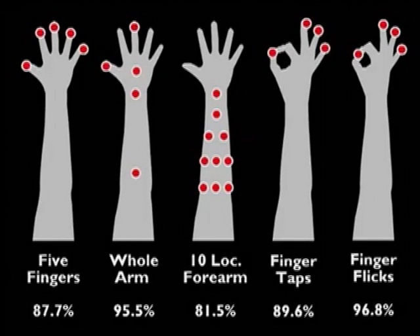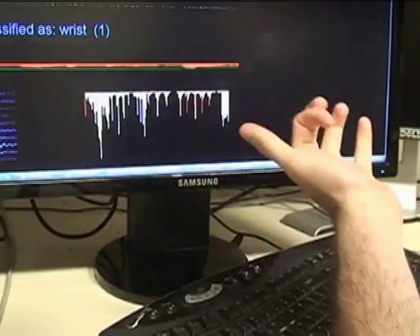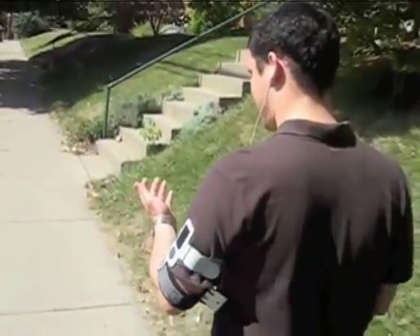In our user study, we evaluated several input location sets, which demonstrated our approach could achieve accuracies as high as 95.5 percent for five locations — a sufficient number of buttons for many mobile interactions. Segmenting purposeful input from false positives is robust and remains functional while walking and jogging.